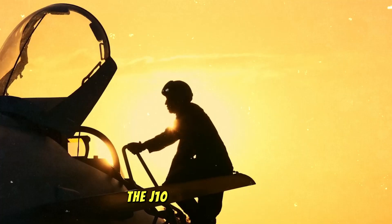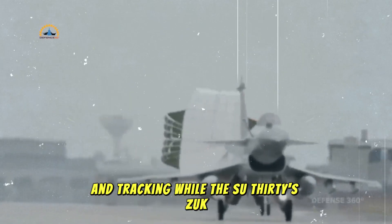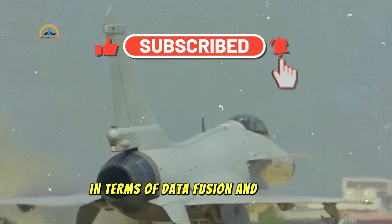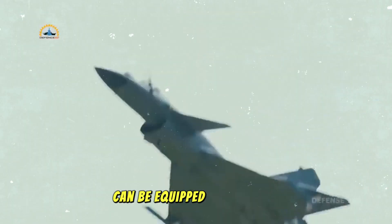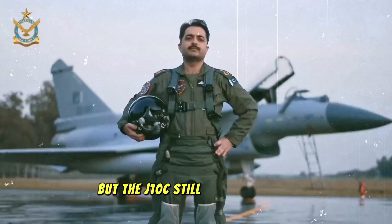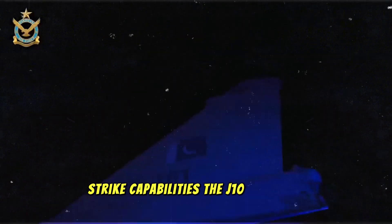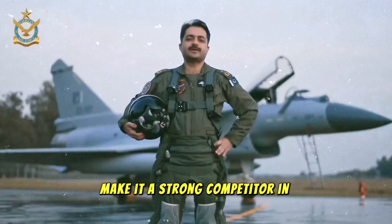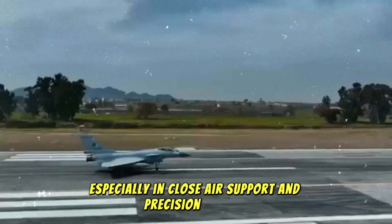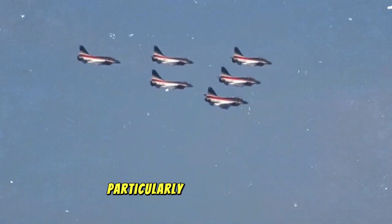The J-10C's AESA radar provides significant advantages in terms of target acquisition and tracking. While the Su-30's radar is also highly capable, the J-10C's radar suite is considered more advanced in terms of data fusion and signal processing. The F-16 can be equipped with the AN/APG-83 radar in its newest variants, which is highly competitive, but the J-10C still holds a slight edge in overall system integration and performance. Its multirole capabilities also make it a strong competitor in strike missions, with advanced avionics and missile systems making it an equally dangerous opponent, particularly in high-threat environments.